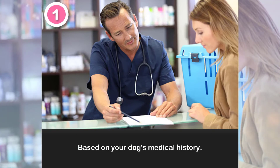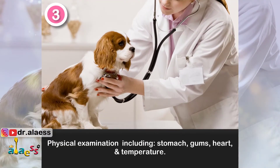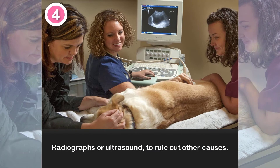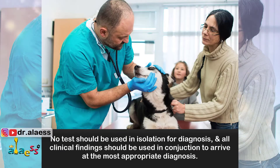How does a vet diagnose pancreatitis in dogs? 1. Based on your dog's medical history. 2. Blood test to measure pancreatic enzymes. 3. Physical examination including stomach, gums, heart, and temperature. 4. Radiographs or ultrasound to rule out other causes. 5. Fine needle aspiration of the pancreas. No test should be used in isolation for a diagnosis — all clinical findings should be used in conjunction to arrive at the most appropriate diagnosis.